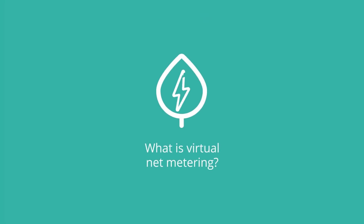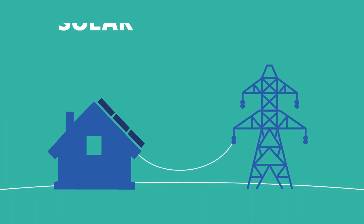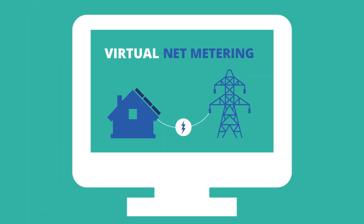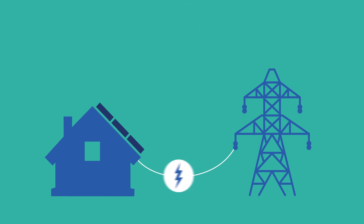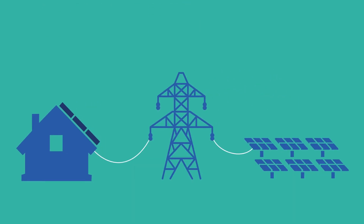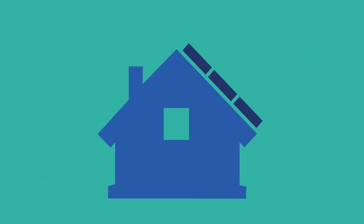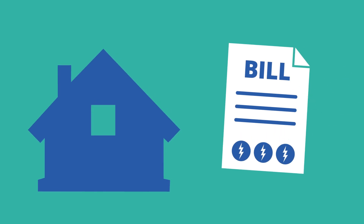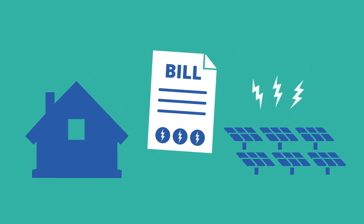What is virtual net metering? You may have heard of solar net metering, but what is virtual net metering and how does it work? Virtual net metering allows you to take advantage of solar electricity that's not generated on your property. Thanks to this incentive, even if you don't have rooftop solar panels powering your home directly, you can receive credits on your electricity bill for solar electricity produced elsewhere.